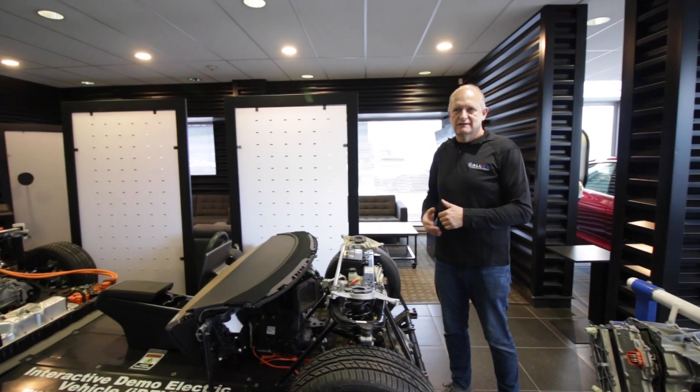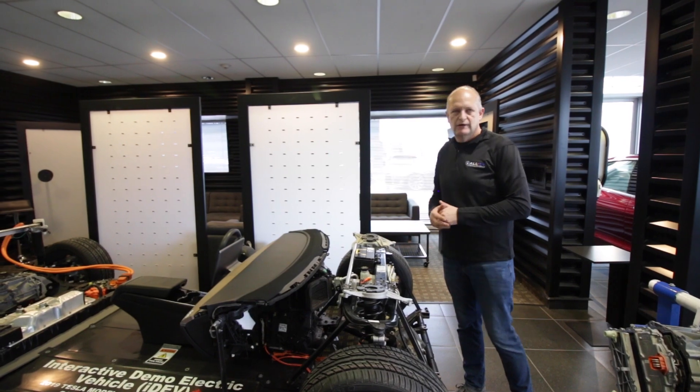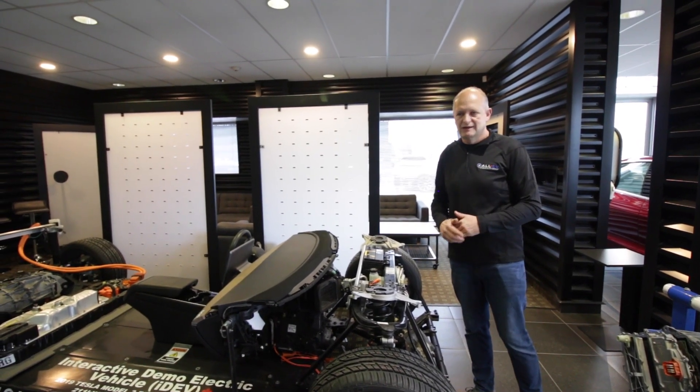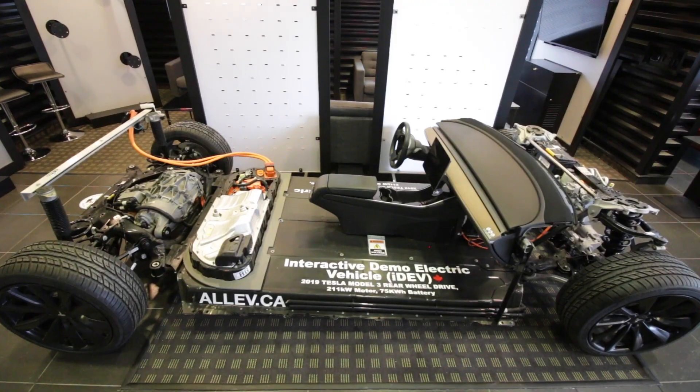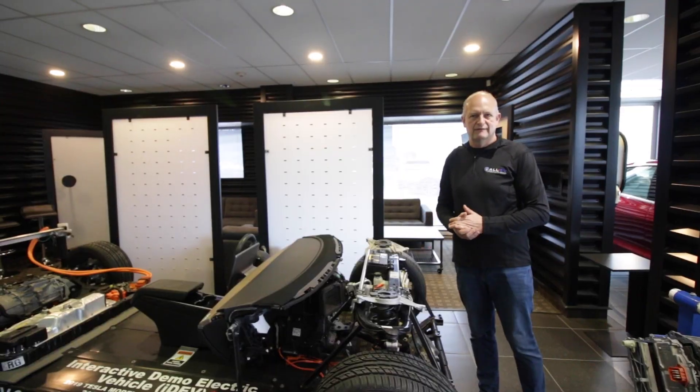We love to showcase these vehicles to you — if you want to drop into our Halifax location, talk with one of our EV experts here. We'd love to be able to show you this vehicle as well as other vehicles that we have on the lot.